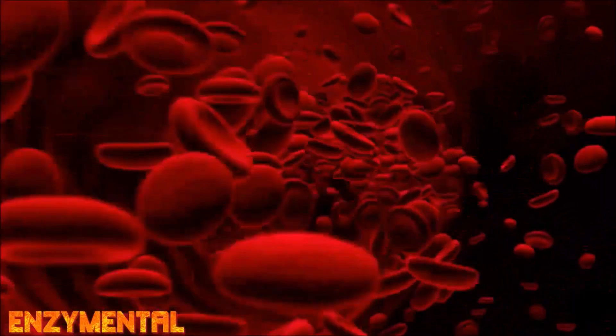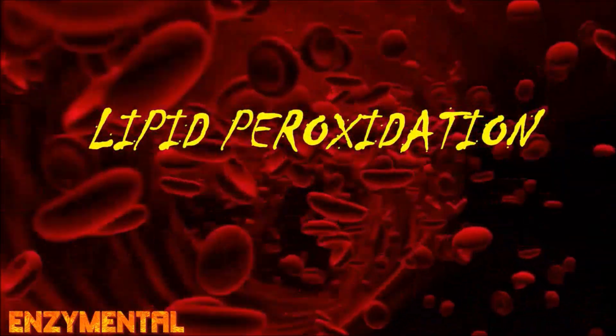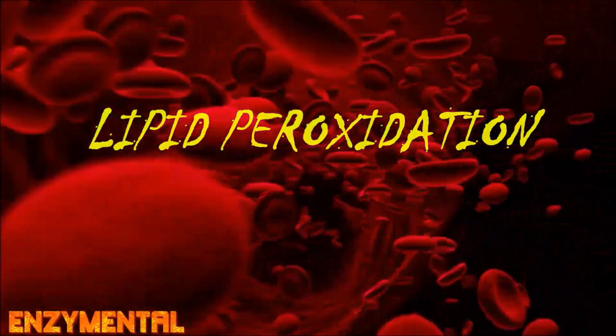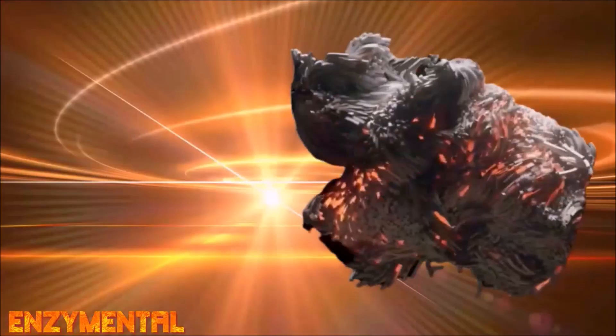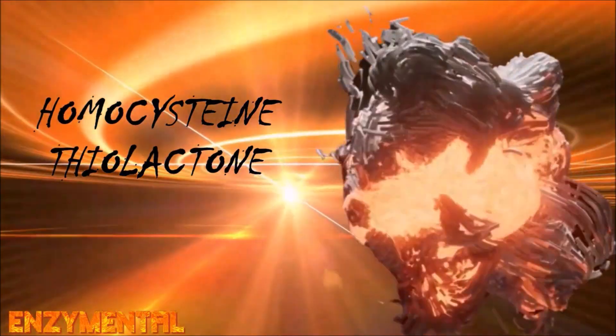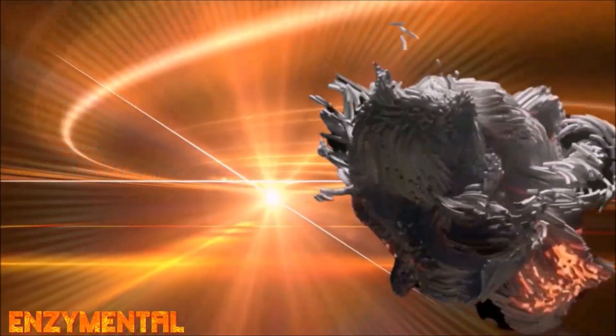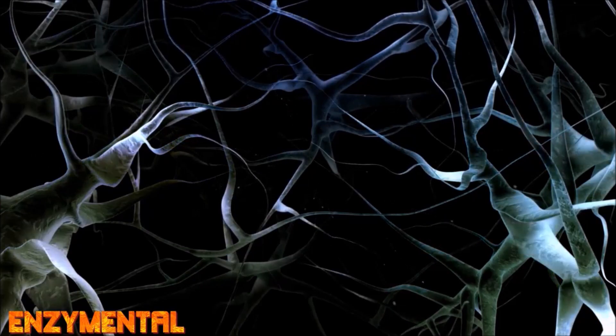Once released from the liver, paraoxonase 1 binds to cell membranes and protects lipids from oxidative degradation — what we know as lipid peroxidation. Paraoxonase 1 also reduces plasma levels of homocysteine and, consequently, the synthesis of homocysteine thiolactone, a toxic metabolite that is one factor in the development of cardiovascular, neurological, and autoimmune diseases, and even cancer. It is also an important protector against exposure to insecticides and other nerve toxins, while neutralizing the pro-inflammatory oxidized lipids found in LDL, or low-density lipoprotein cholesterol.